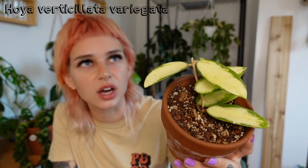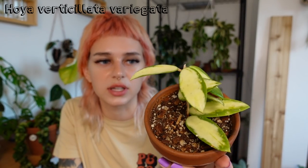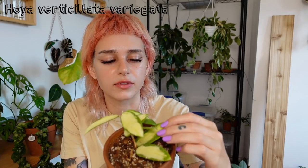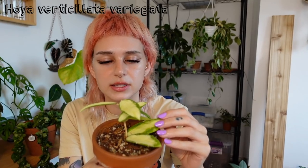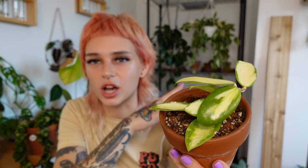Next is another little cutie — this is Hoya Verticillata Variegata and it's so pretty. I love this one. The leaves are just so beautiful; I love the variegation. This Hoya hasn't done much for me either. I'm actually thinking of putting this in my IKEA greenhouse cabinet because whenever I put Hoya in there they tend to shoot off new vines and take off.